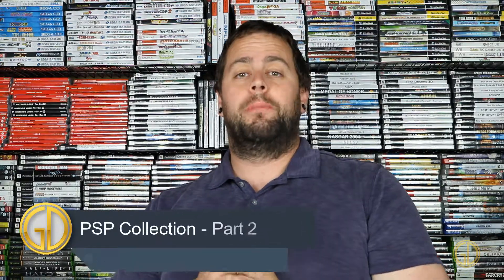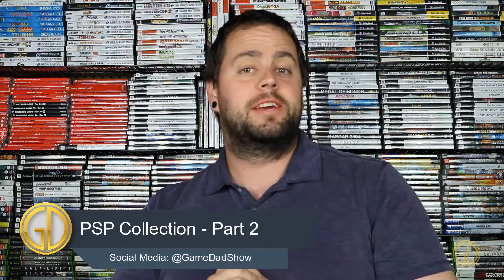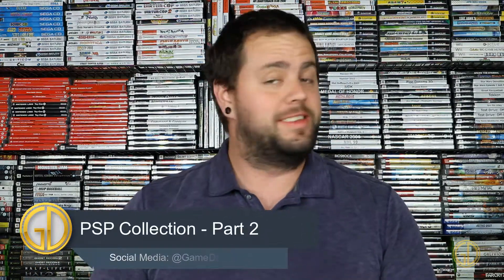Hey, what's up everyone. Game Dad here and we are back with part two of my current PSP collection. So let's dive in and see what games are next.